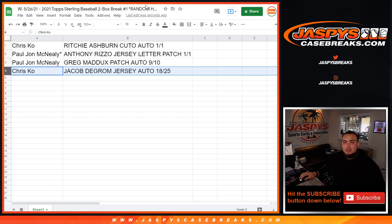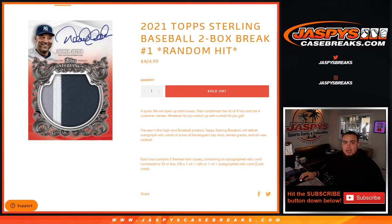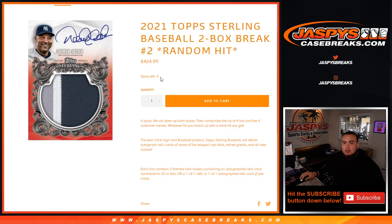So there you go guys, that was the break — that was Topps Sterling Baseball two box break, random hit number one. Number two is also in the store, we have four spots left. There could be some really big hits in there guys — remember there's eight boxes in a case, we have at least three more breaks of this. Appreciate you guys, Jaspi's Casebreaks.com.